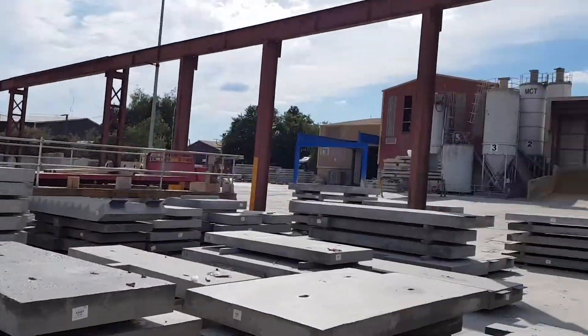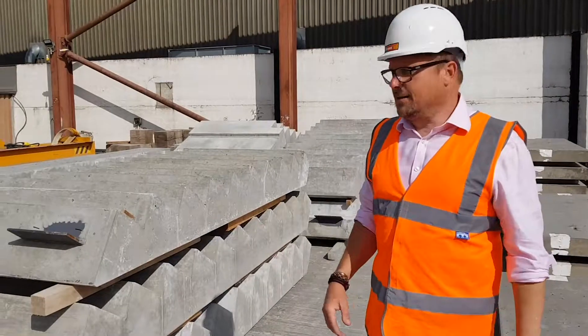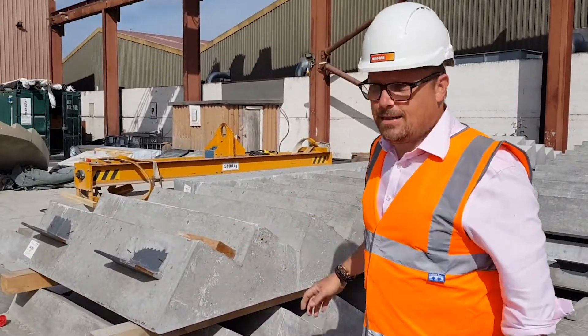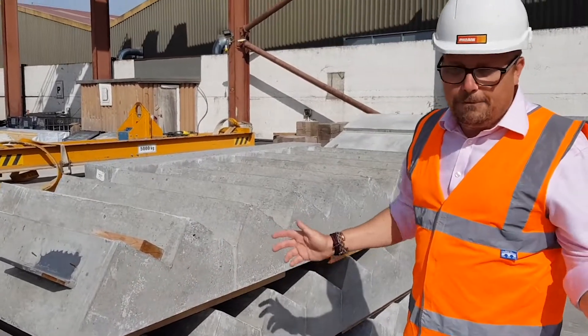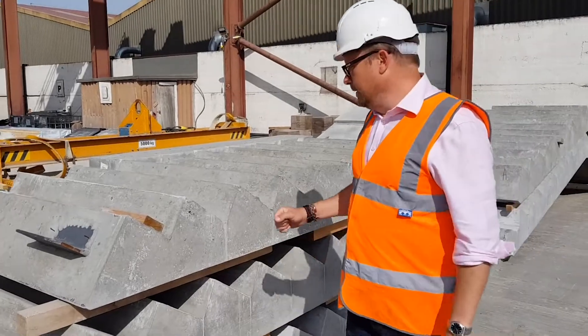Just turn around and show them the big factory where we cast the fantastic things. Let's talk about stairs — wonderful for going from floor to floor. You guys know what stairs are; here's a straight flight of stairs. And again, like our beam and block and like our holocore, if you're in our area give us a call.